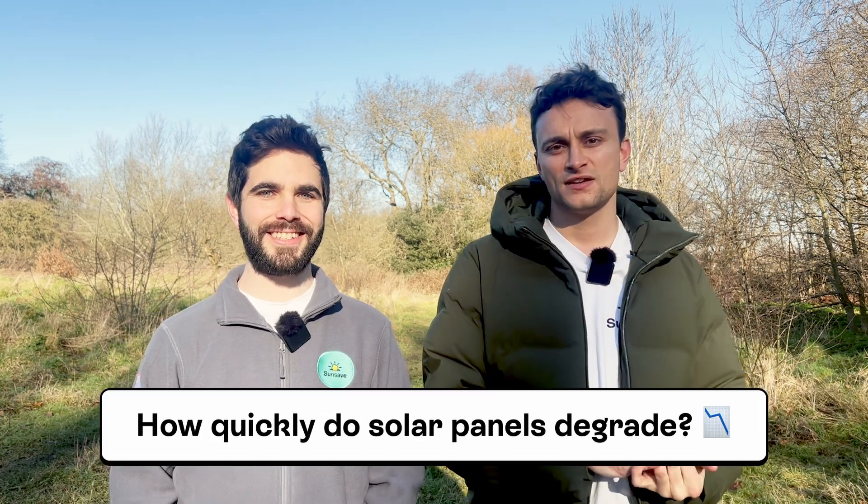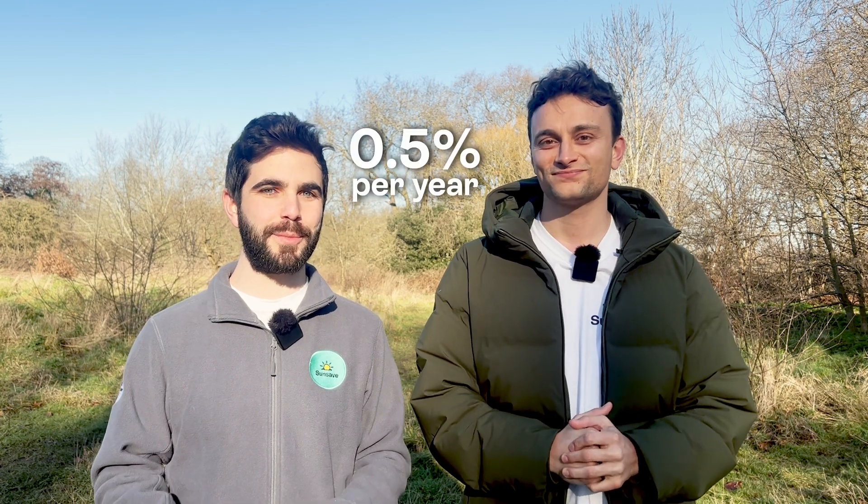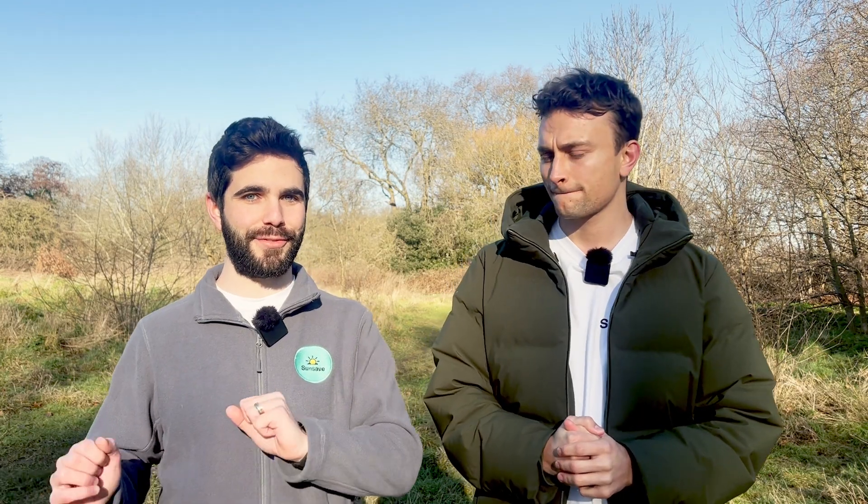Josh, you mentioned earlier that solar panels degrade slightly each year. I sure did. How quickly do they degrade? So we're talking about around 0.5% per year. So after about 30 years, they should still work at 87% of their original efficiency.